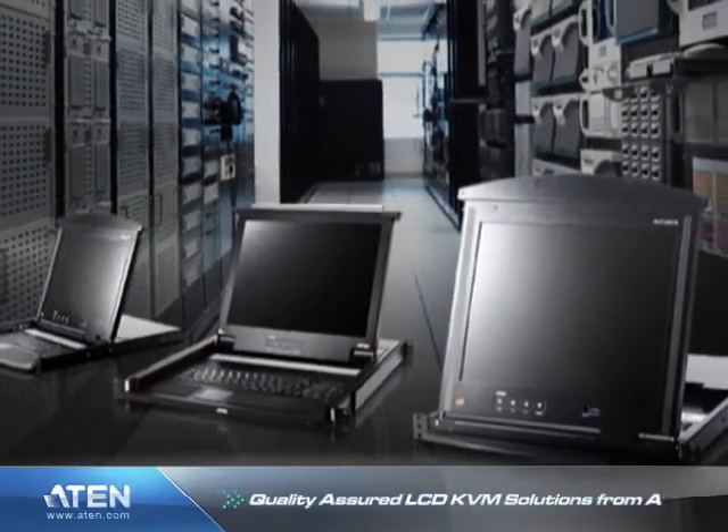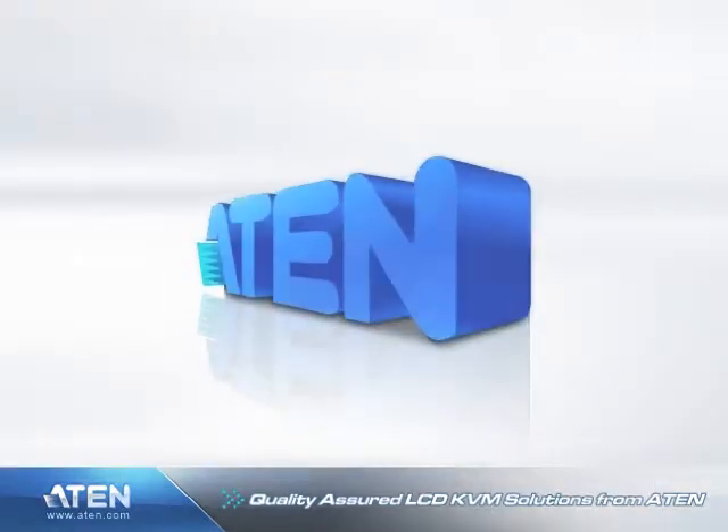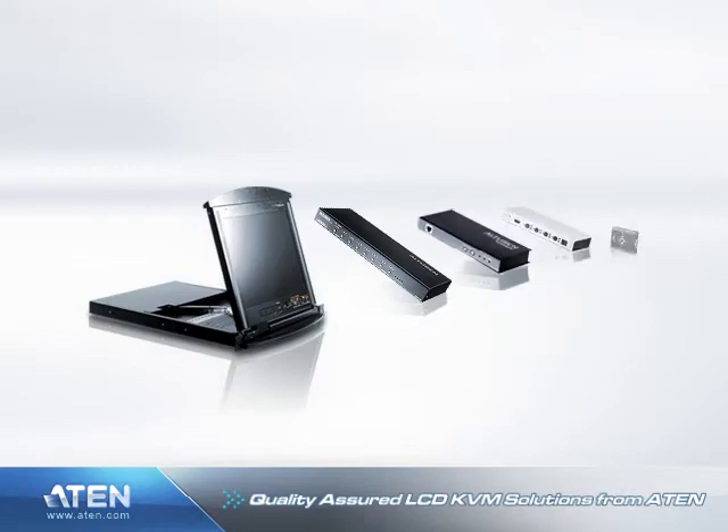Quality Assured LCD KVM Solutions from ATEN. ATEN International manufactures a large range of superior quality enterprise-grade KVM switching equipment.